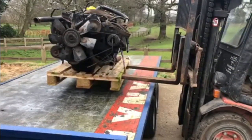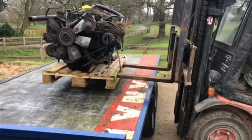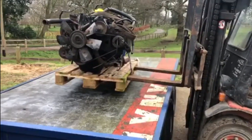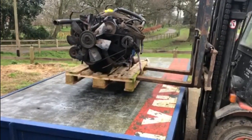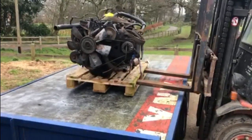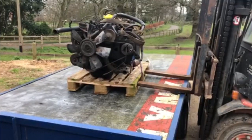Come forward a bit - further, further. That'll do. Okay, got it steady. That'll be the job. Nice one, brilliant.